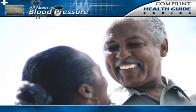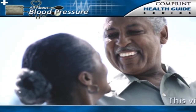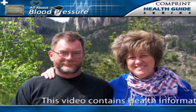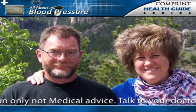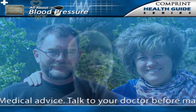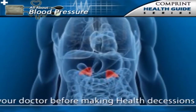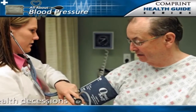Approximately 30% of cases of essential hypertension are attributable to genetic factors. For example, in the United States, the incidence of high blood pressure is greater among African Americans than among Caucasians or Asians. Also, in individuals who have one or two parents with hypertension, high blood pressure is twice as common as in the general population. Rarely, certain unusual genetic disorders affecting the hormones of the adrenal gland may lead to hypertension.